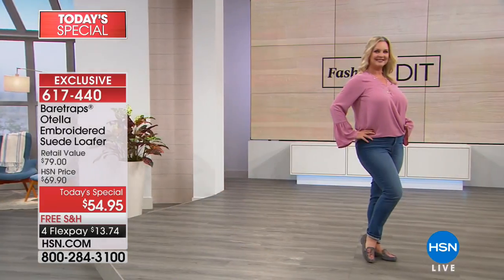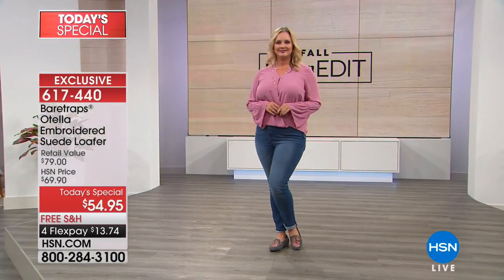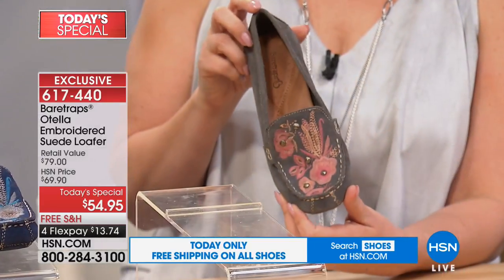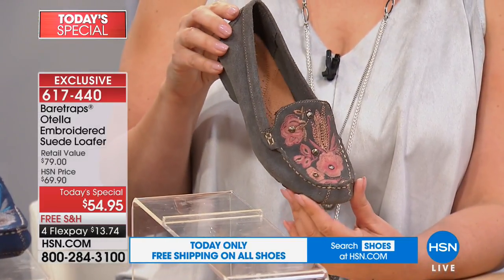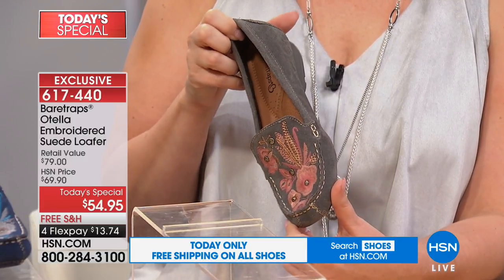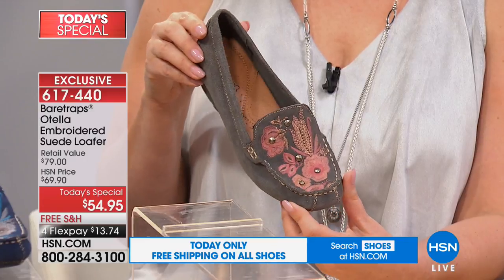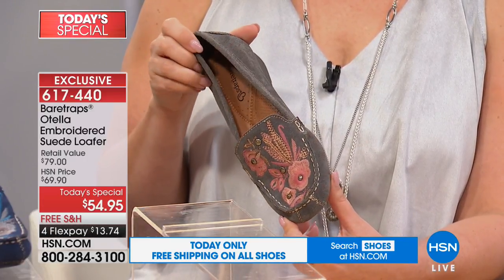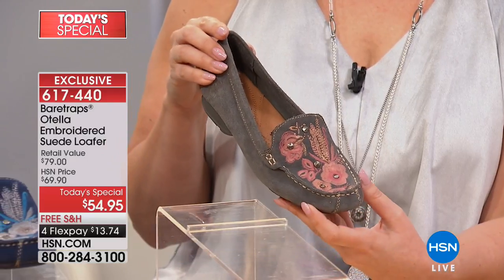This is a really great walking shoe. Think about all the things you have coming up — all those fall festivities. Whether you're going to the pumpkin patch, apple picking, a back-to-school carnival, a function at your local church, grocery shopping — there are so many activities where you're on your feet all day. You really want something that's practical but also looks really good on your feet.